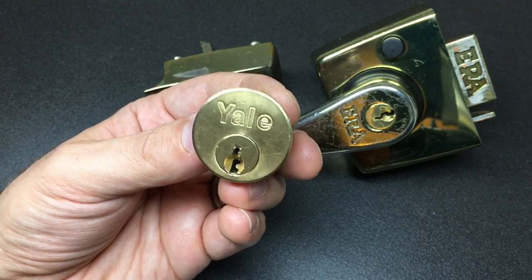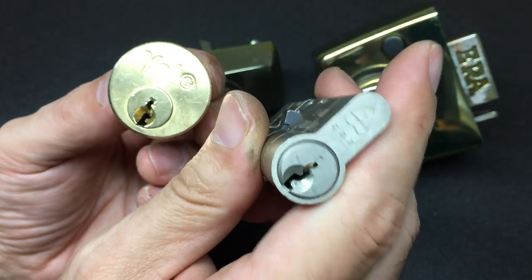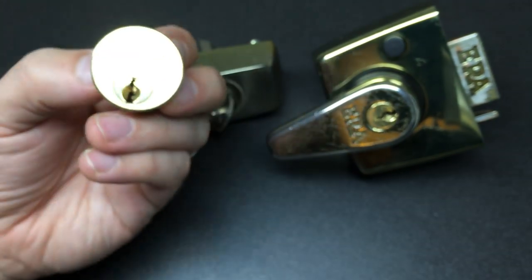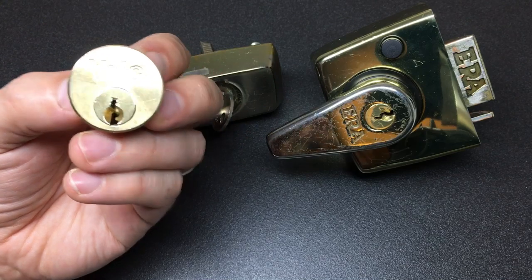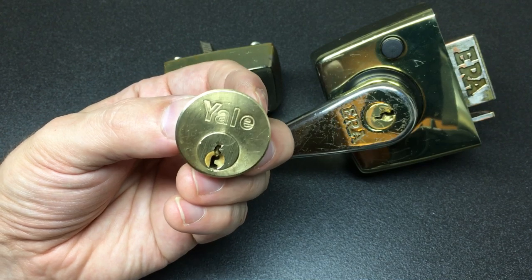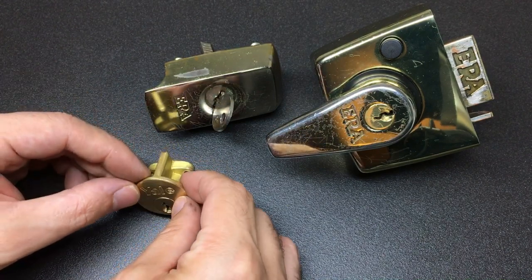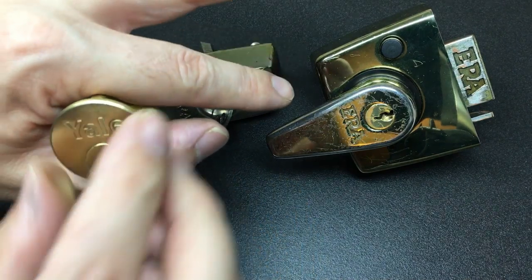These sort of fell out of favour a bit when euro cylinders became more popular in the UK, so sadly you're seeing less and less of these little night latches and more and more euro cylinders. Is that a problem? I don't know. People tend to just rely on one lock with euro cylinders, whereas they often have two different mechanisms with this, so it's hard to say where you're more secure.